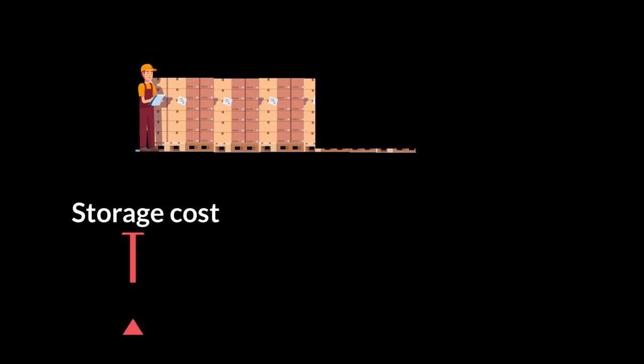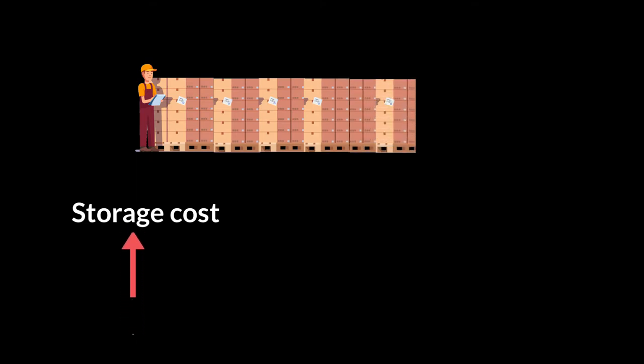But if we are a business trying to manage our inventory and we decide to order all at once, certain costs start going up. Every time you look to increase your inventory, the first and most obvious one is that companies see an increase in storage costs.